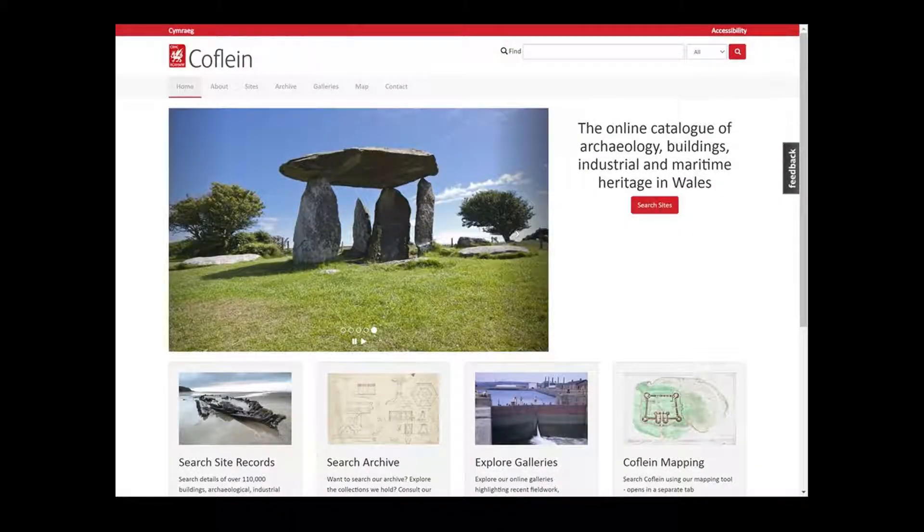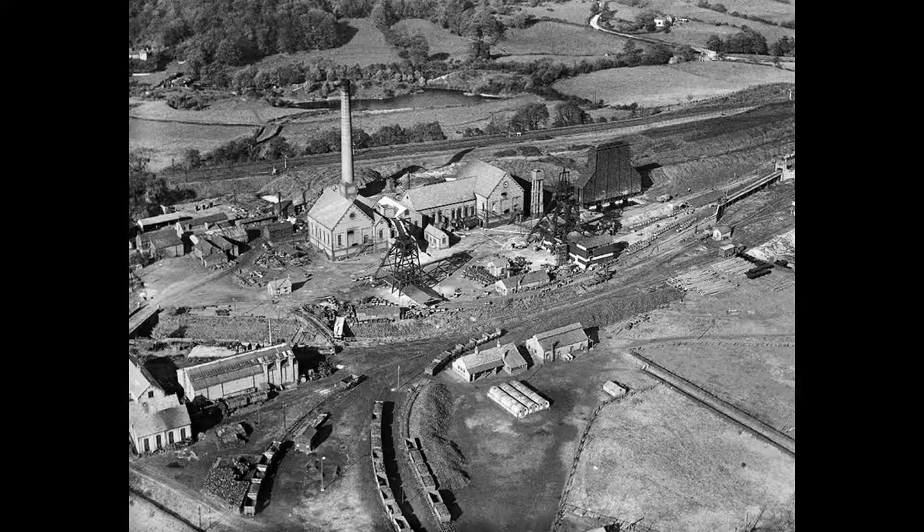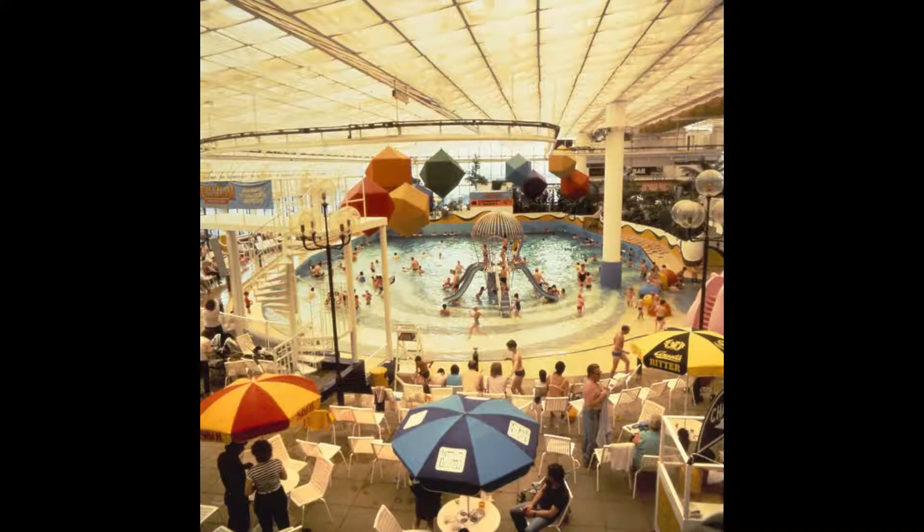Coflein is a unique catalogue of over 120,000 sites of all kinds from all over Wales, including castles and hillforts, factories and coal mines, chapels and cottages, towns and shipwrecks and much, much more.